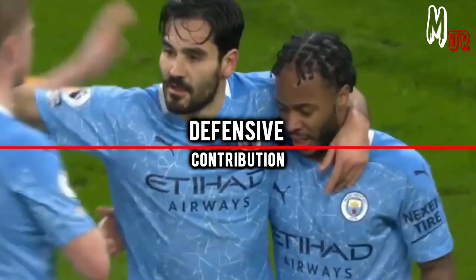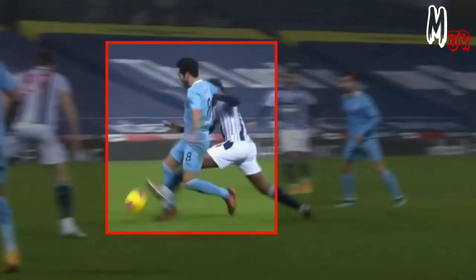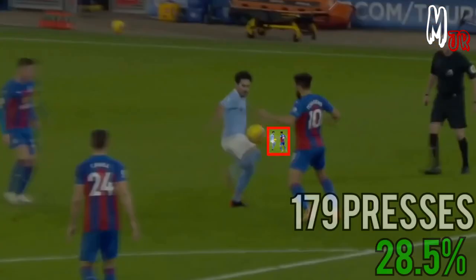His defensive contribution is solid as he already used to play in more defensive positions in midfield. As you can see from these examples, some of his goals were scored after performing early high pressure. He completed a total of 179 presses so far this season, with nearly 30% success rate.